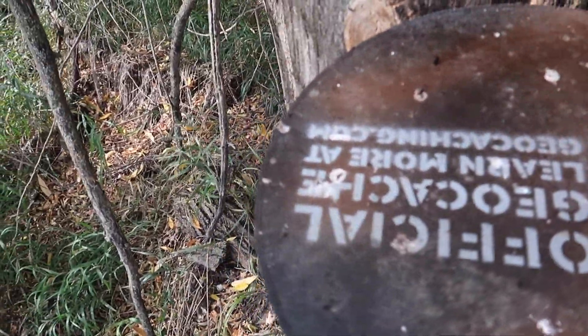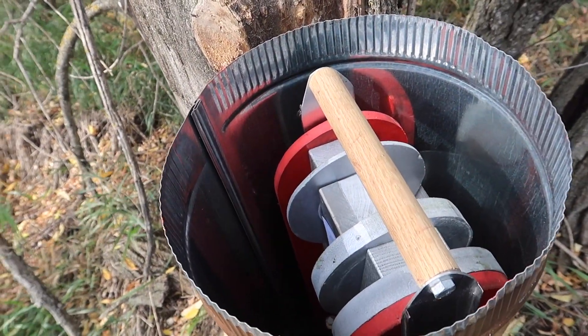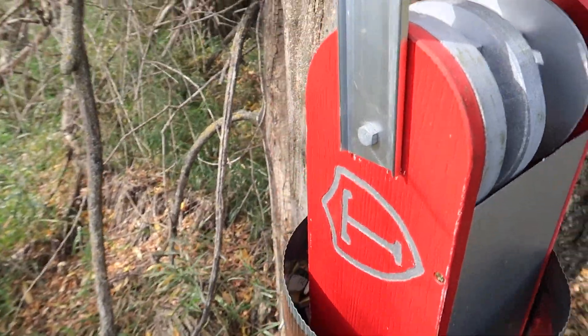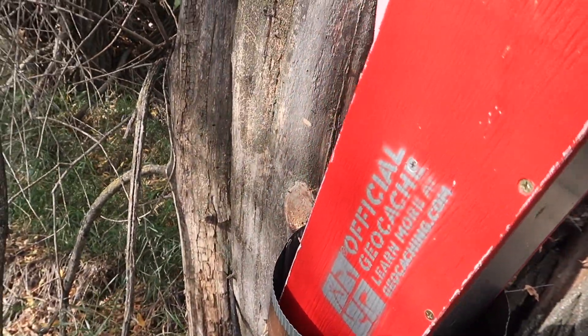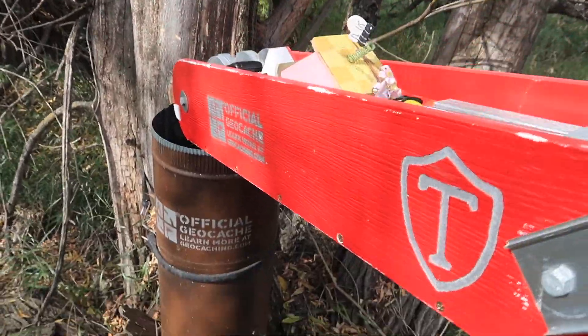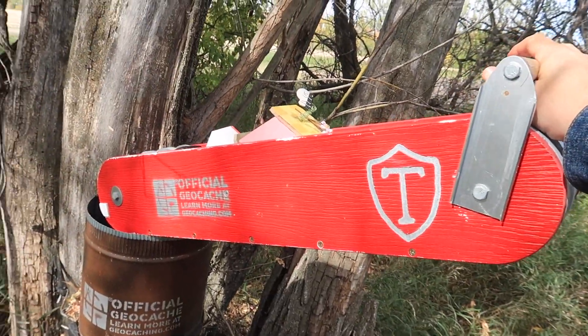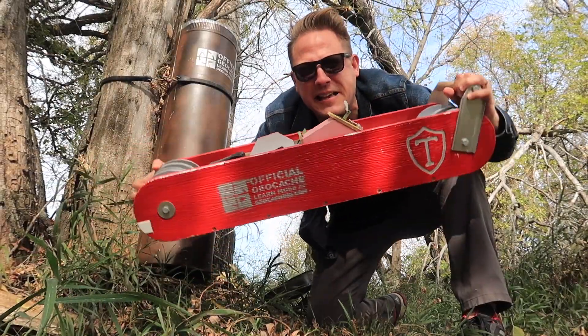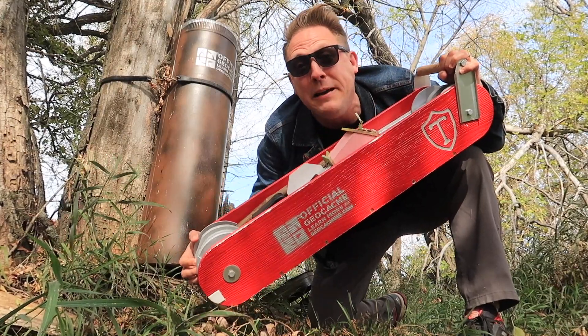Let's open it up and see the treasures inside. What? Oh my gosh, are you kidding me right now? Oh my gosh, it's a huge Swiss army knife! That is so cool — it's like Pee Wee Herman size. That's a big, big knife.